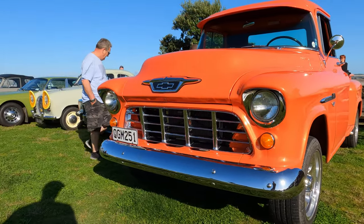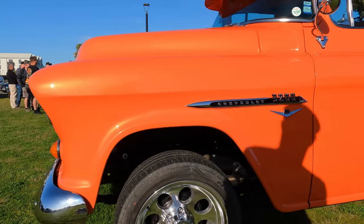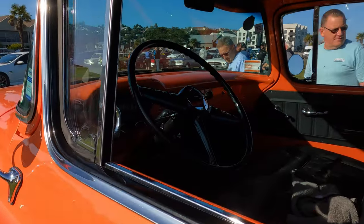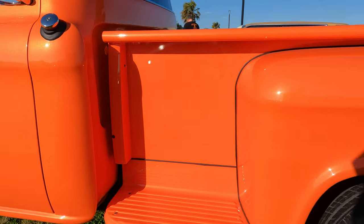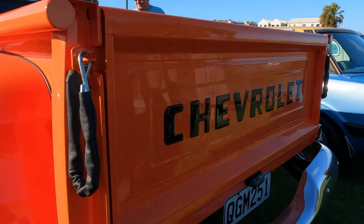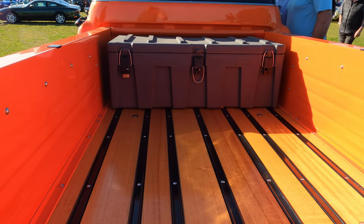Now this is something that wouldn't normally interest me — I think it was probably down to the colour. It's a 1955 Chevrolet pickup, model 3200, but it has a 4.34 litre engine. Beautiful, beautiful condition. Amazing thing. Would I want to own one? No, probably not — it's just not my style, but you have to admire the workmanship and the pride.